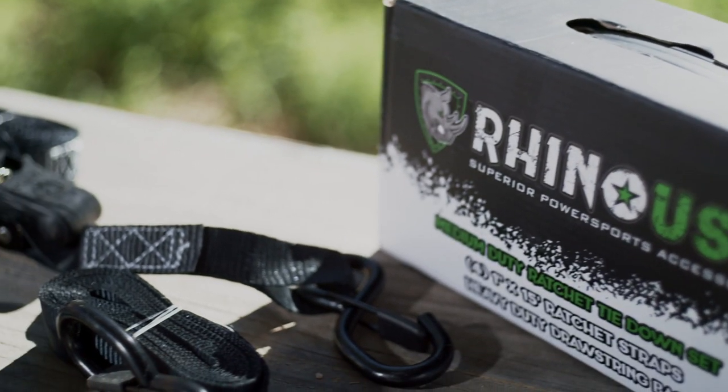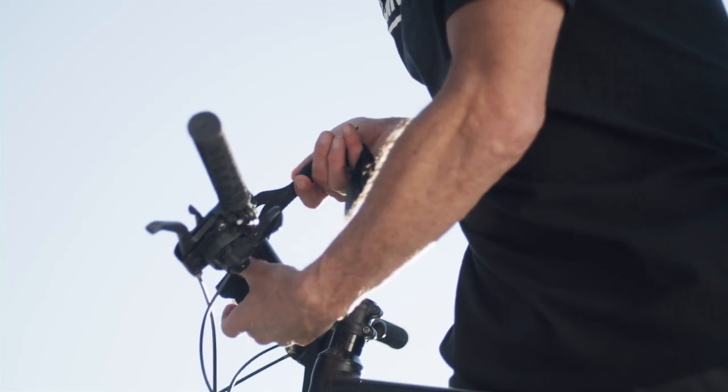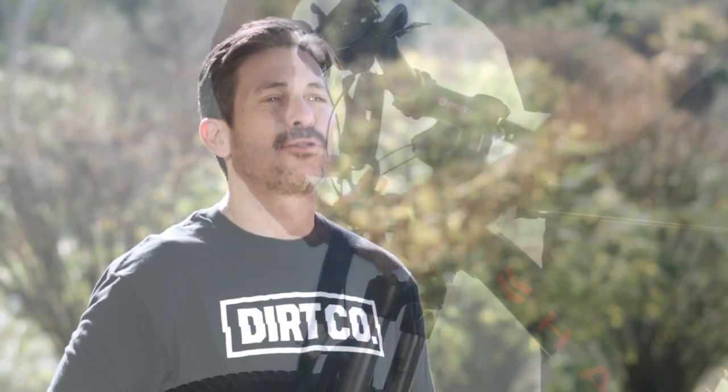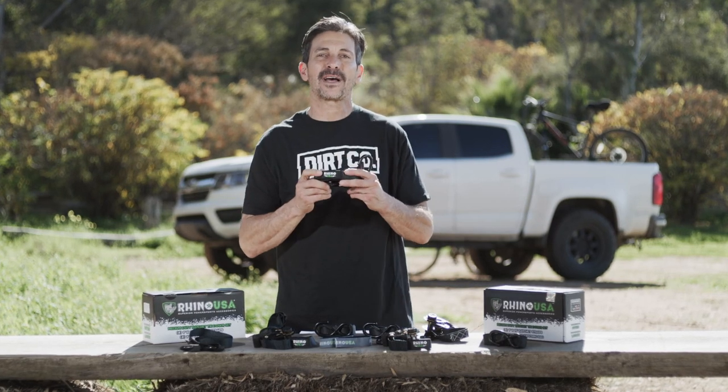These medium-duty straps feature an anodized ratchet, ergonomic padded handle, upgraded no-fuss release spring, and coated full-bend S-hooks. The Rhino USA medium-duty ratchet tie-down straps come with a 100% money-back satisfaction guarantee.